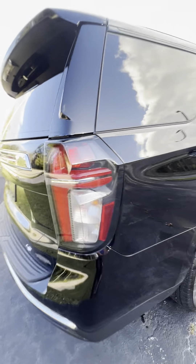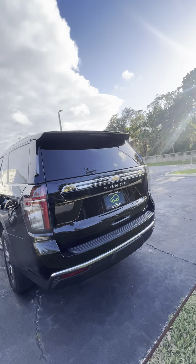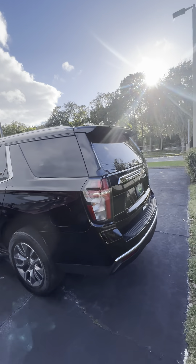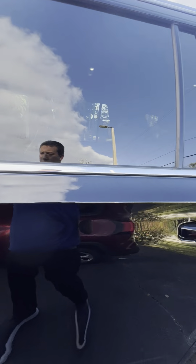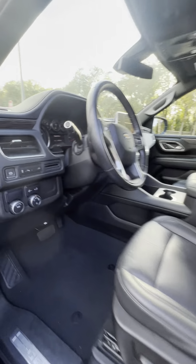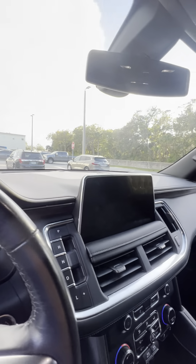Tri-Zone Climate Control, third row's in great shape. Quick walk around — LT trim, two wheel drive. Paint is overall in really, really good shape. Heated front seats, nice touchscreen radio.